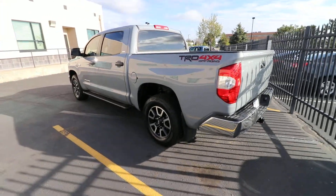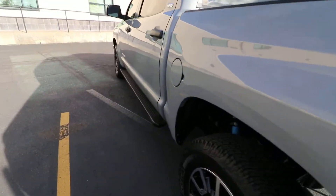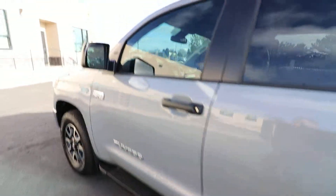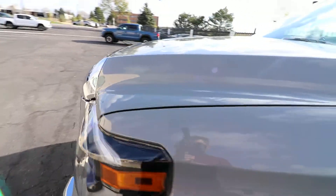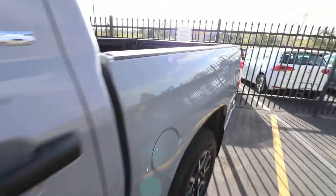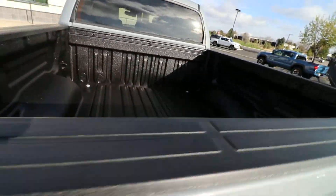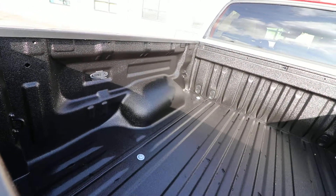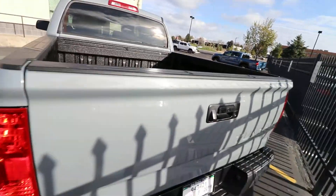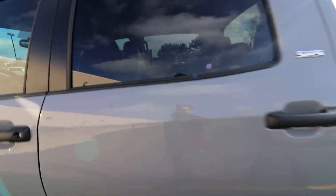TRD wheels and suspension on it. A couple things that we did: we added Toyota running boards, tint, clear mask. And Toyota is offering a factory bed liner — about half of them have it from what I've seen in the marketplace. This one didn't, so we got it taken care of through Linux. It has a lifetime warranty, it's UV protected, and it's the same cost as what Toyota is offering.